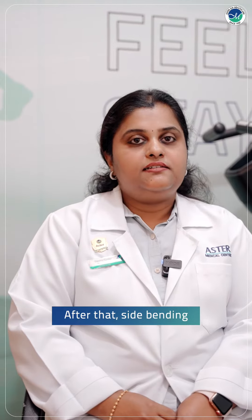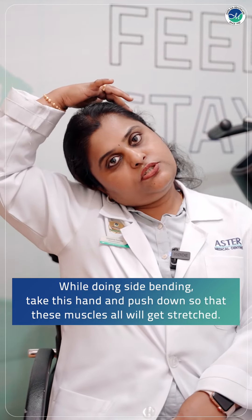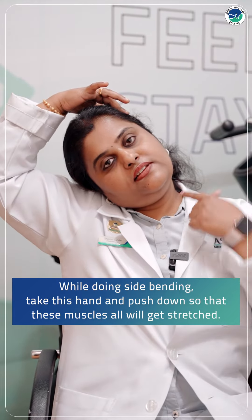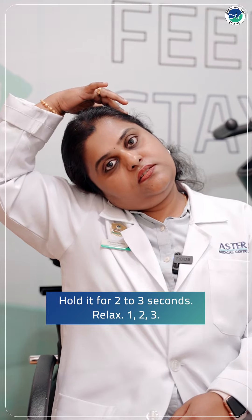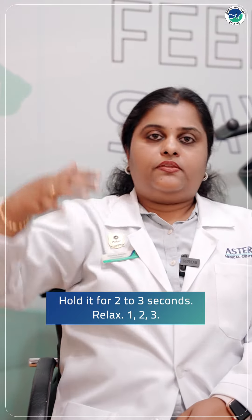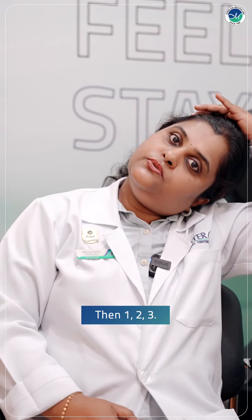After that, side bending. While doing side bending, take this hand and push down so that these muscles all will get stretched. Hold it for 2, 3 seconds. Relax. Then the other side — 1, 2, 3.